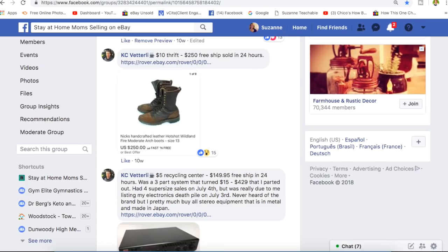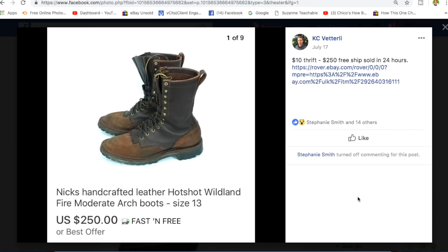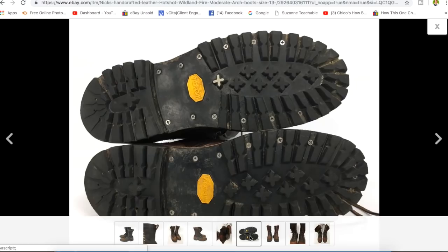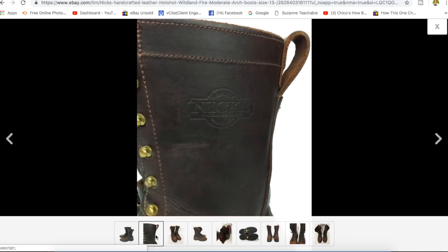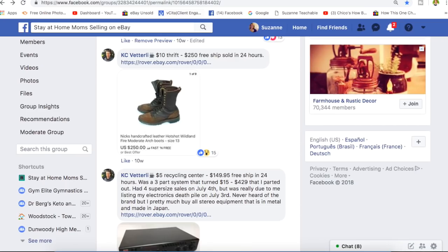Casey, our recycling center Park City, Utah guy, sold these for $250 — paid $10 at a thrift store. They are NYX — N-I-C-K-S — handcrafted leather boots. He's got nice Vibram soles shown in the listing. The brand NYX is branded into the leather. He picked those up for $10 and they sold for $250. Then Casey again with a $5 recycling center find — sold for $149.95 with free shipping in 24 hours — a stereo tuner pre-amplifier.